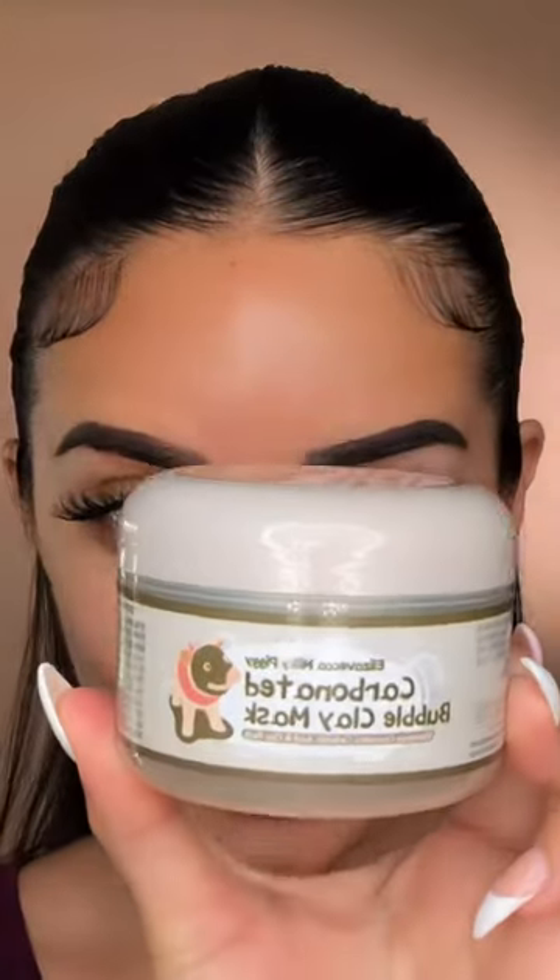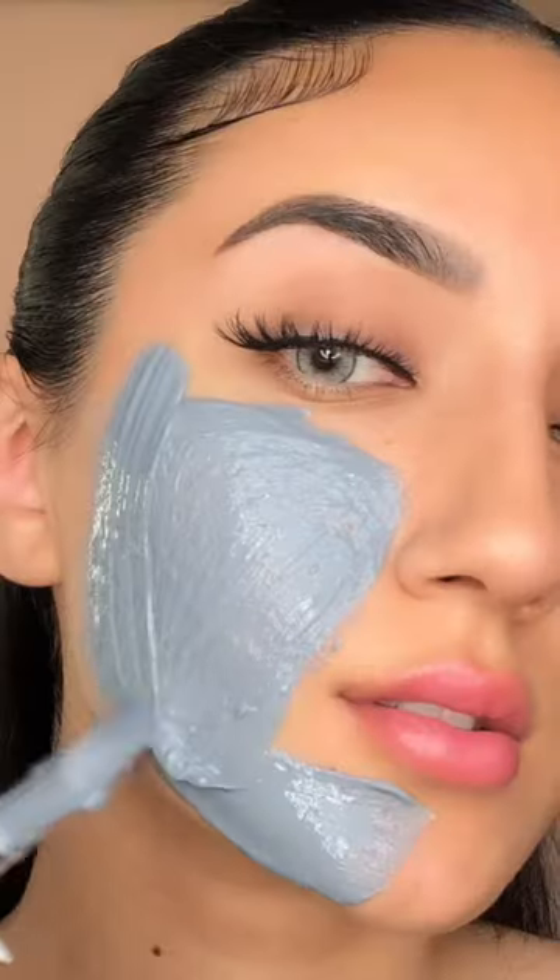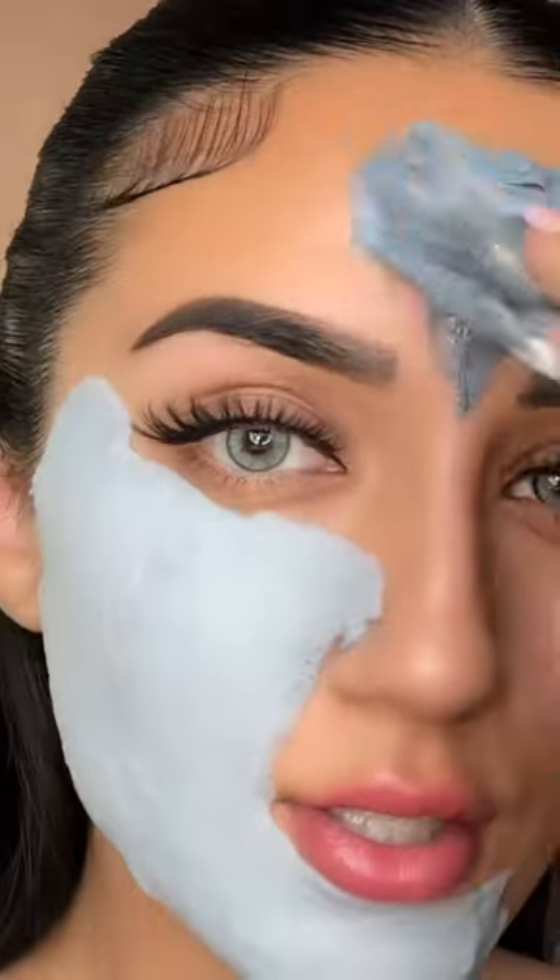I purchased the world's bubbliest face mask and I want to test out how bubbly it truly gets. I just opened it and it's already bubbling on the sides, so I am just applying it — and it's already starting to bubble.